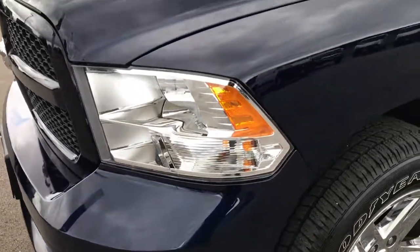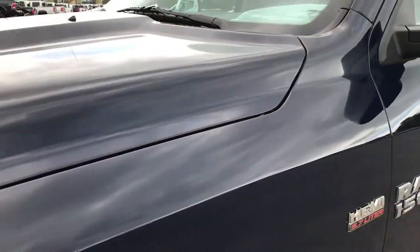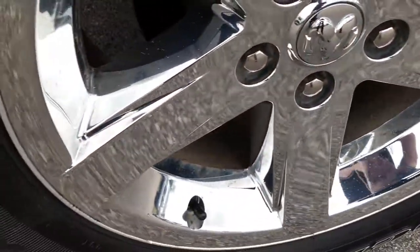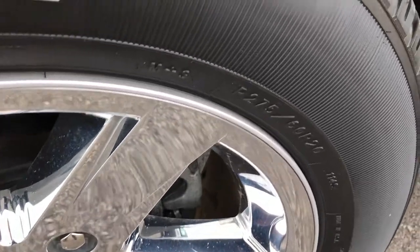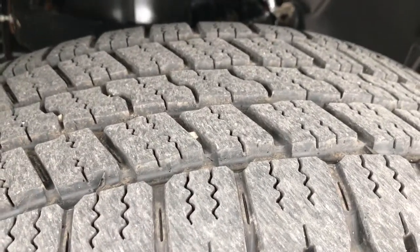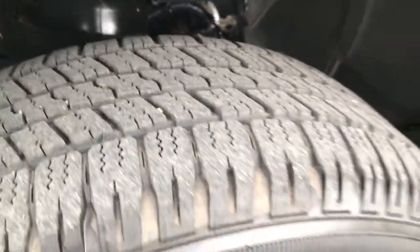It's just like you're standing right next to the truck. True Blue Metallic is the color. We've got 20 inch factory alloy rims with the chrome covers, part of the Express package, and we have Goodyear Wrangler SRA 275-60R20 tires. These tires look like they have just about 60% of the tread left, maybe a little bit more.